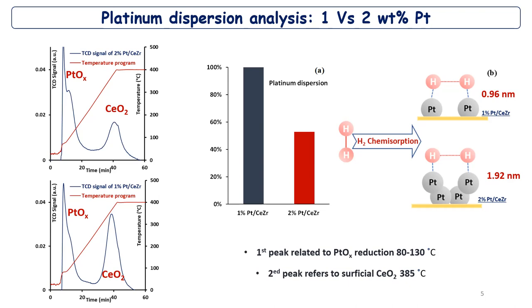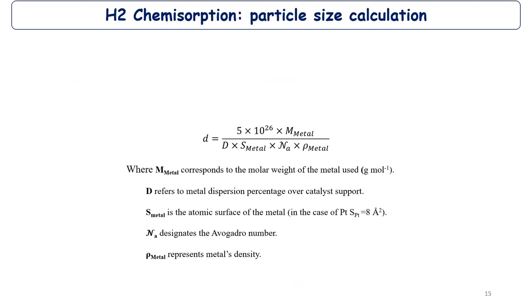This is an accompanying question — how precisely did you determine the size? The value is 1.92 nanometers — what is the uncertainty in this determination? This calculation is based on hydrogen chemisorption on the material and on the dispersion. The equation is somewhat theoretical and based on dispersion of the material. Could you estimate the uncertainty? I think the main uncertainty comes from the dispersion, but I don't know exactly the uncertainty of the device we used — I will check it.